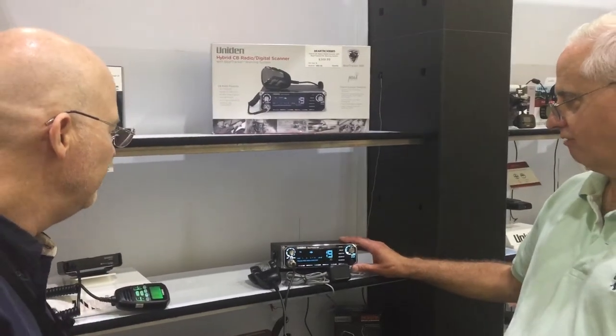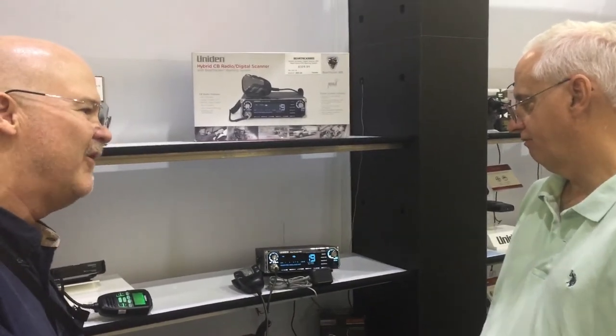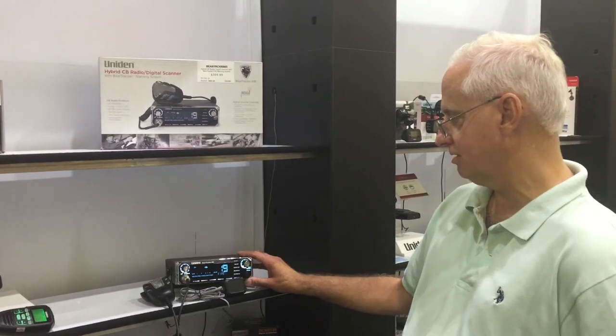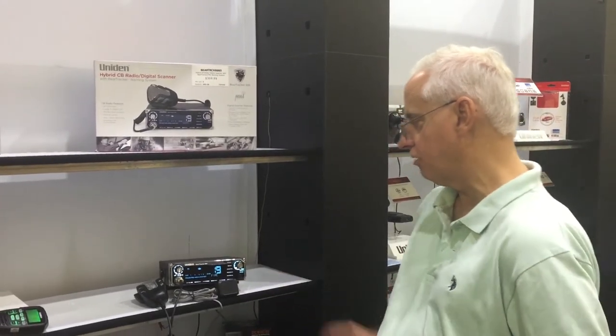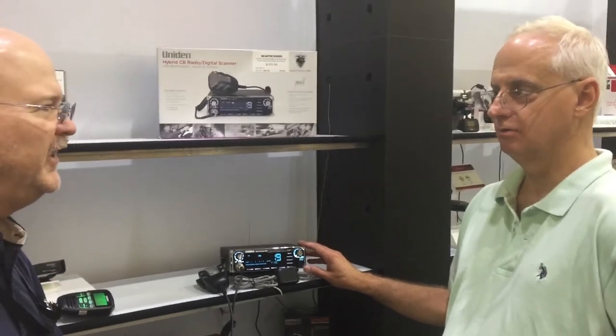Is this a four-watt output? It is full CB power, yeah — full equal CB power. Fabulous, great piece. Looking forward to hopefully offering this; I think this is going to be a big winner. How long has this been out now? About one year.